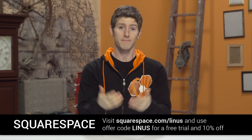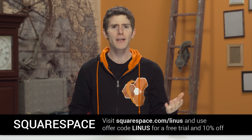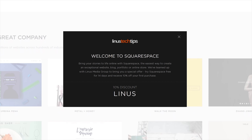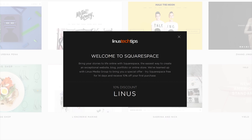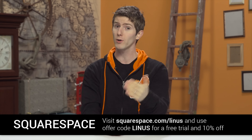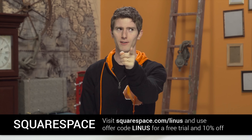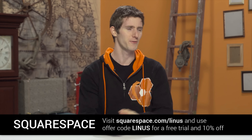When you decide after your free trial to sign up for Squarespace, make sure you use offer code 'linus' to get 10% off your first purchase at the link in the video description. And if you buy the whole year at a time, Squarespace will throw in a free domain for you. Build it beautiful.